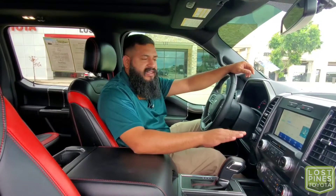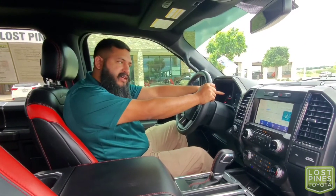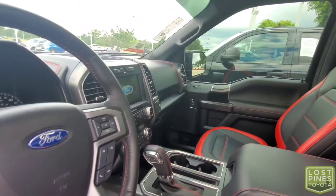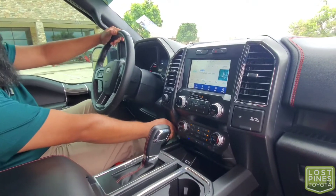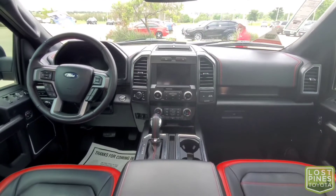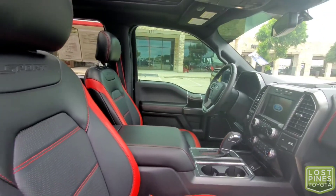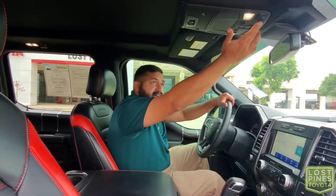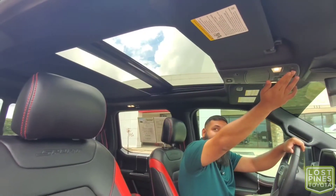Hopping into the F-150 Lariat, you're greeted with a leather-wrapped steering wheel and a high definition display in the center console to keep track of all the vehicle's vitals. There's push button start and rotary-style selection for the four-wheel drive system. This vehicle is also rigged up for towing with a trailer brake. The audio system supports Apple CarPlay and Android Auto. You also get dual zone climate control with heated and ventilated seats — perfect for the summertime. And check this out — there's a full panoramic sunroof so everybody gets a view of the sky.